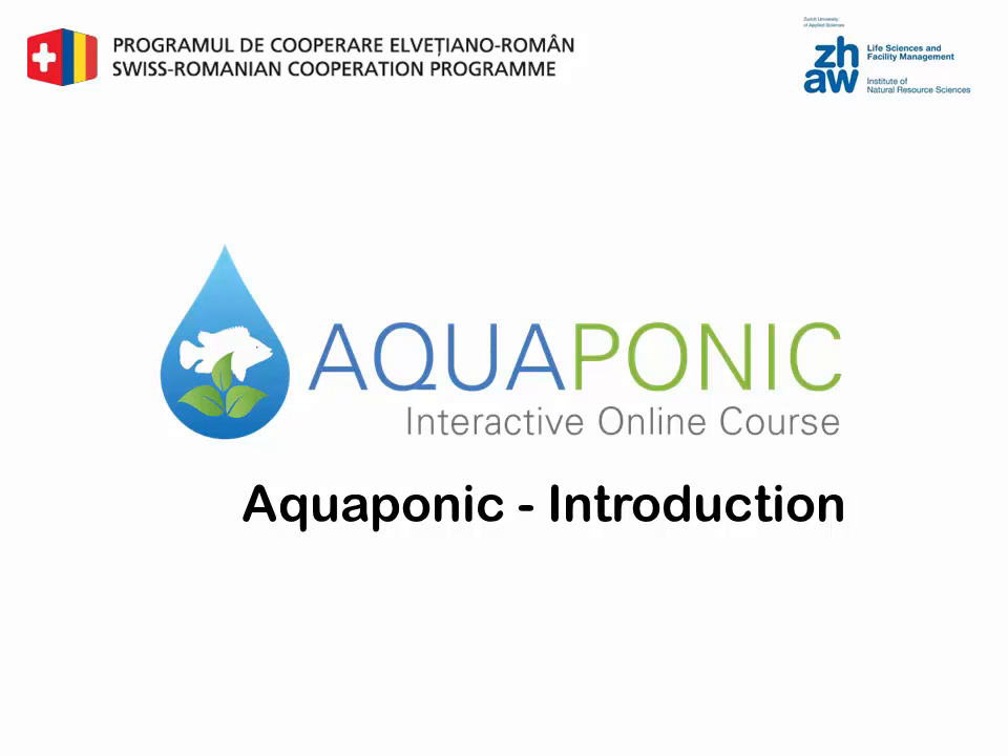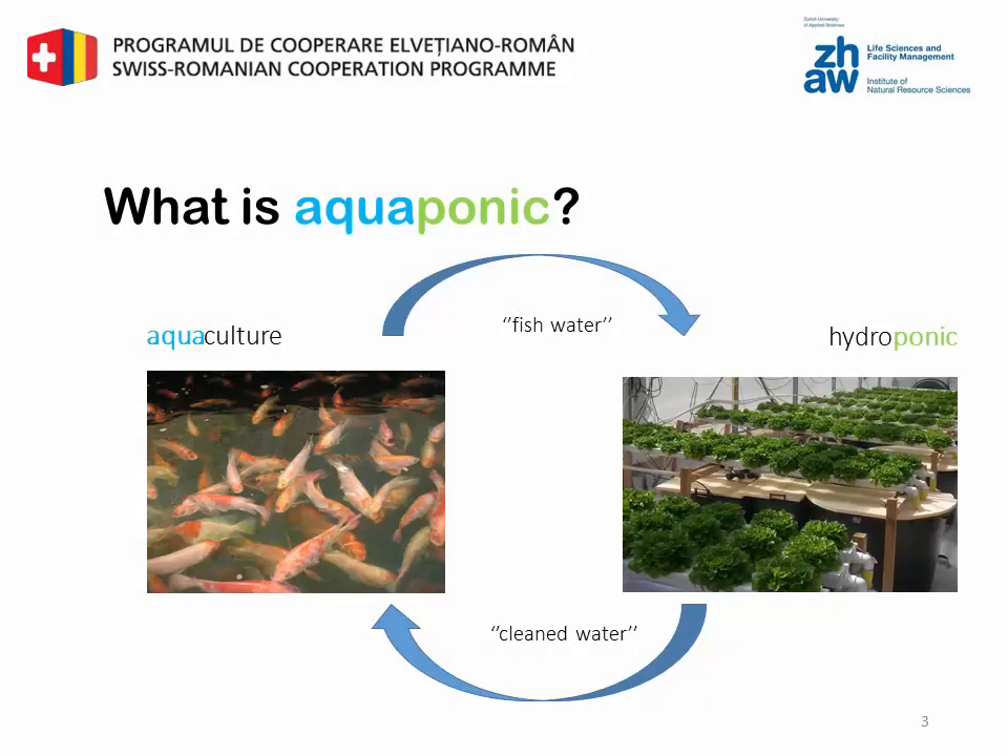Hi, welcome to the interactive online course on aquaponics. Aquaponics is one of the most promising sustainable systems for food production, which combines hydroponics with aquaculture. The fish wastewater becomes the nutrients for the plants, and the plant wastewater becomes clean water for the fish.